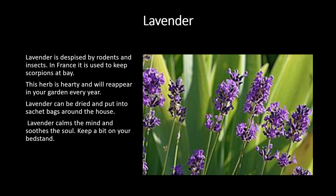One of my favorite herbs to plant everywhere is lavender. It is despised by rodents and insects, and in France they use it to keep away scorpions. This herb is really hardy and will reappear in your garden every year. I live in Salem, Massachusetts, where it snows and gets cold, and my lavender pops up outside every year — very hearty. It can also be dried and put into sachet bags around the house, or hung upside down to dry, and it smells so good. Lavender calms the mind and soothes the soul, so keep some by your bedside and plant some in your garden to keep away those pesky pests.